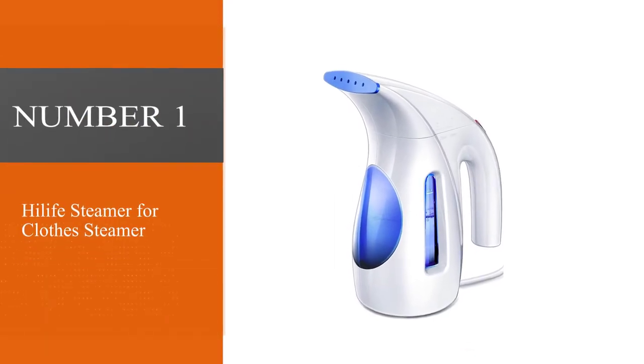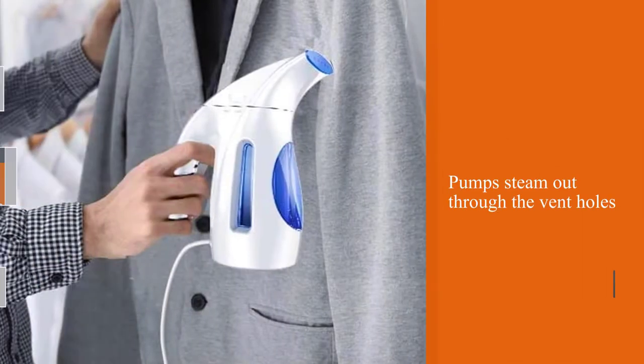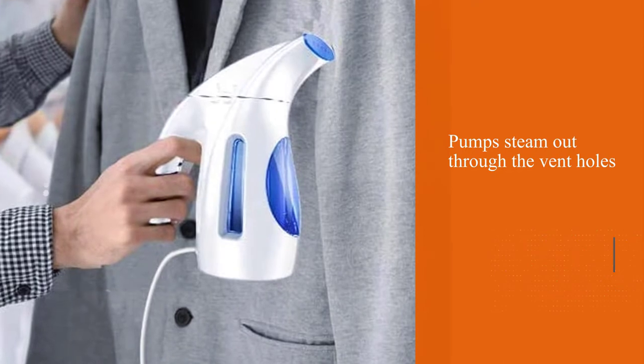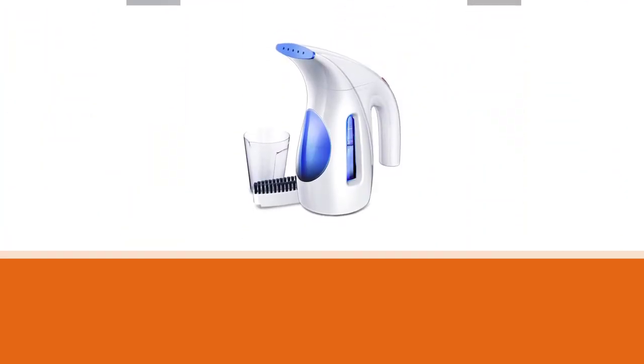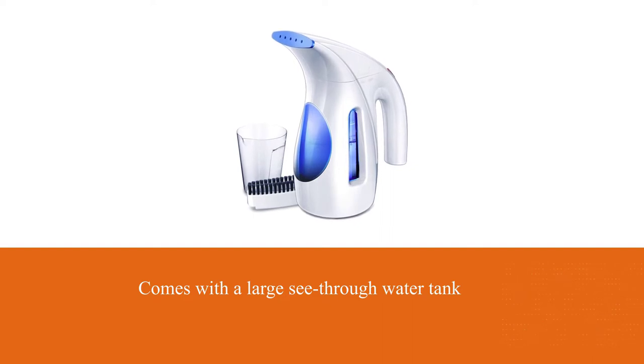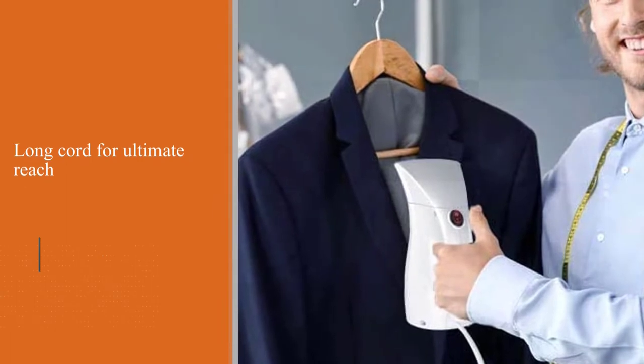Number one: Highlife Steamer for clothes. With over 3,300 five-star Amazon reviews, it's safe to say that the Highlife garment steamer is a consumer favorite. Simply remove the nozzle to fill the steamer at your tap, plug it in and turn it on. Just like a tea kettle, the water inside comes to a boil and pumps steam out.